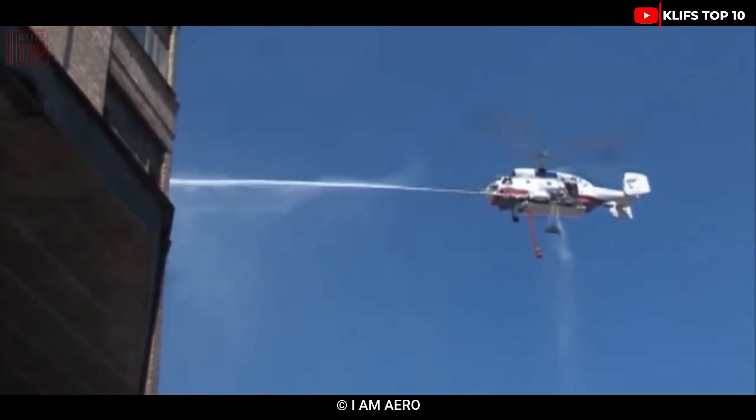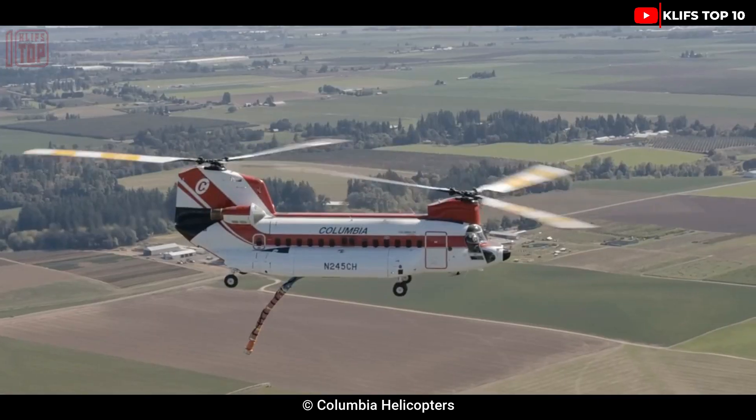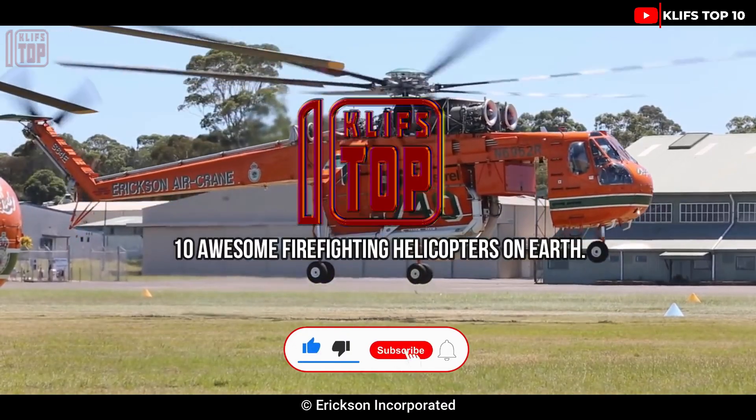Amazing firefighting helicopters, which can quickly put out forest fires all over the world, are equipped with large-capacity tanks. Here are the 10 awesome firefighting helicopters on earth.